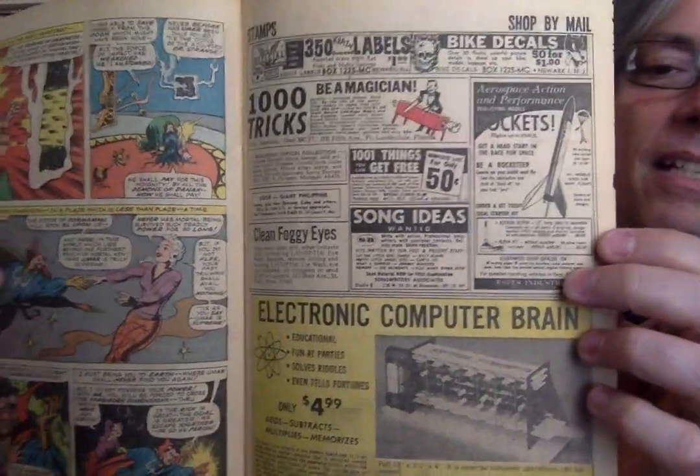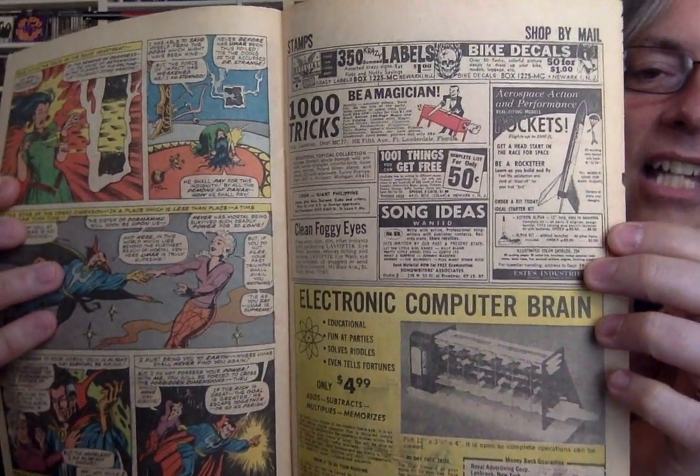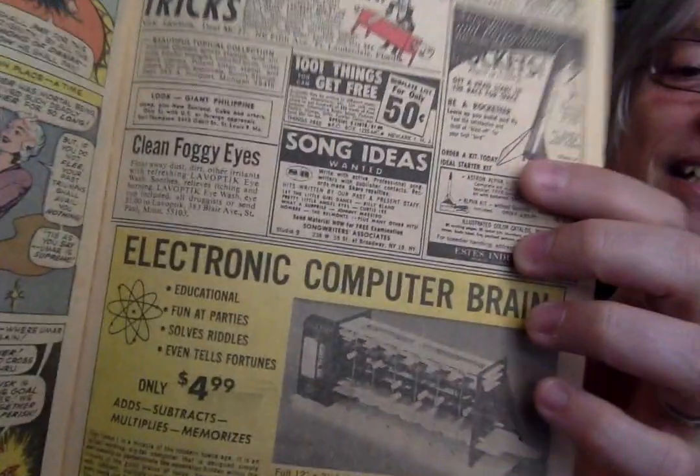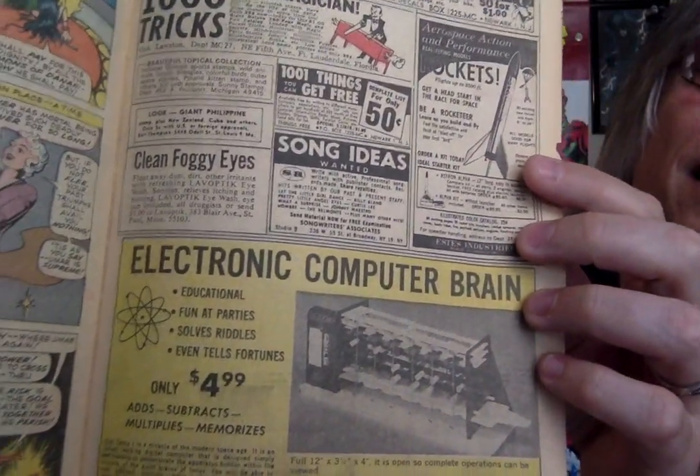A thousand tricks — be a magician. For how much? 25 cents. Electronic computer brain — $4.99 for an electronic computer brain. Look how big it is. It's educational, it's fun at parties, solves riddles, even tells fortunes. Look how big that computer brain is. This is 1967.